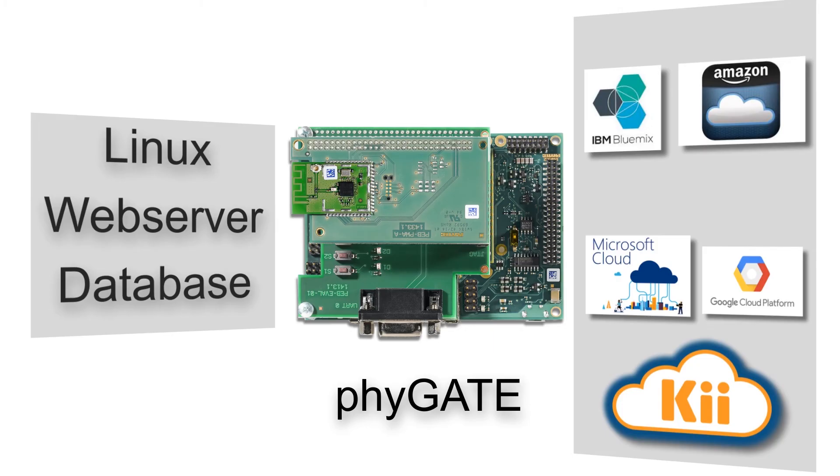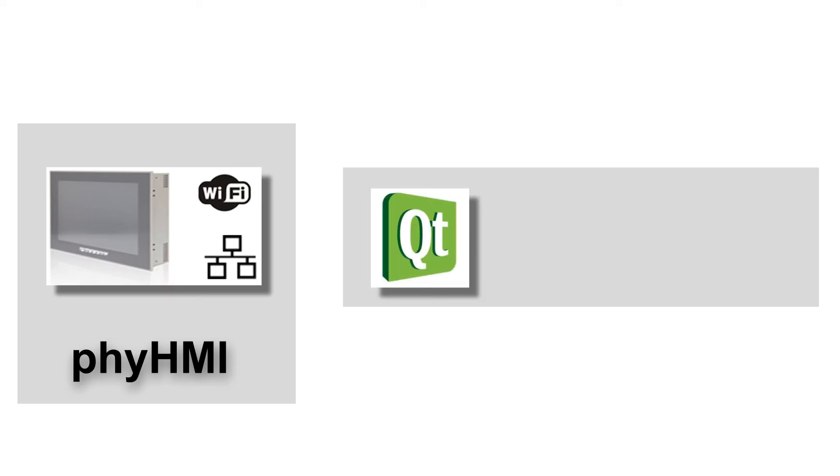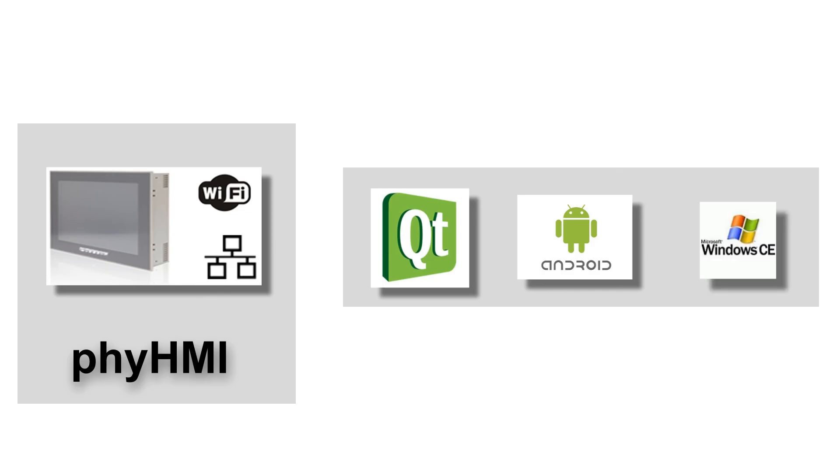Seamless quick integration with any cloud is supported, with ready working integration for IBM Bluemix, Amazon, Microsoft, and Google. 5HMI provides a smart user interface using Linux Qt, Android, or Windows, and comes with a full SDK to develop and deploy user apps in less time.